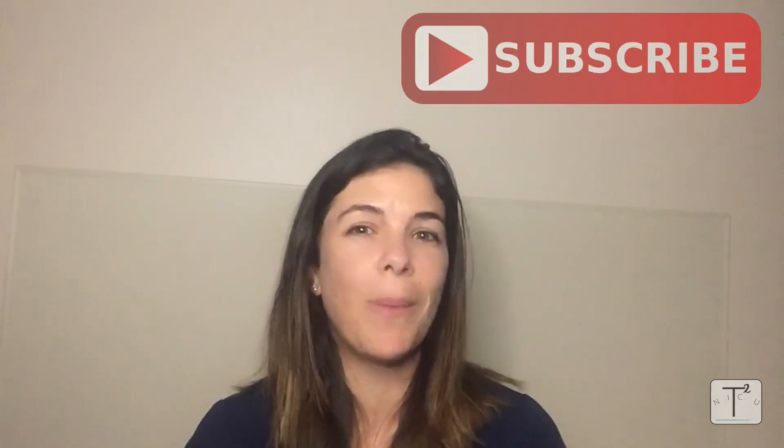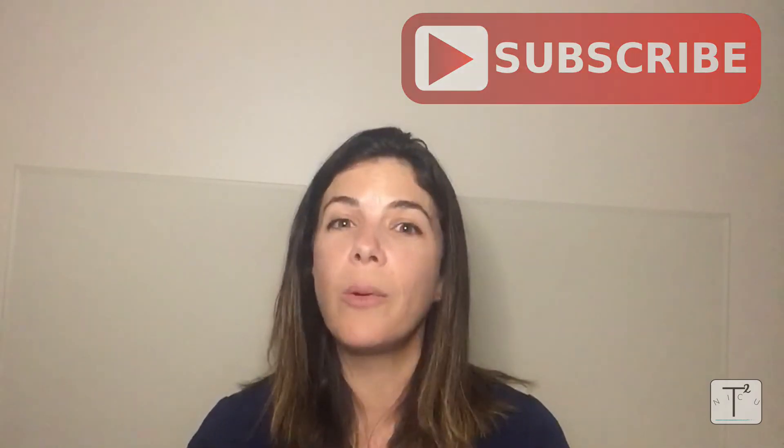I hope you learned something today. If you have any questions or comments, please write below. Remember to subscribe.